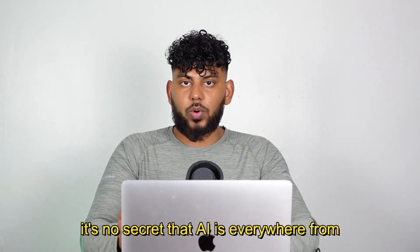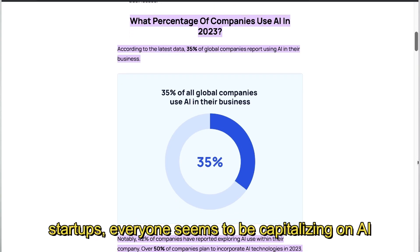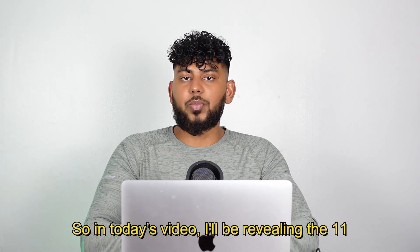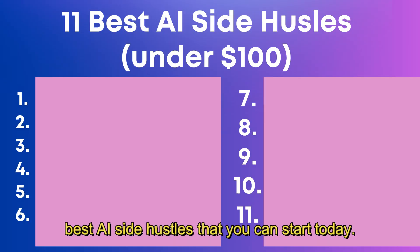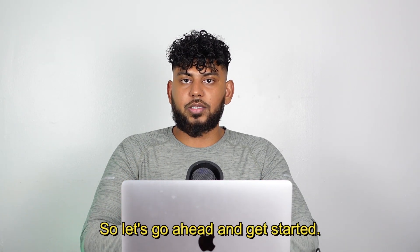It's no secret that AI is everywhere. From big multi-billion dollar companies to small startups, everyone seems to be capitalizing on AI. So in today's video, I'll be revealing the 11 best AI side hustles that you can start today, all under $100. So let's go ahead and get started.